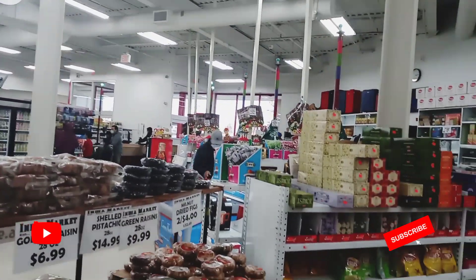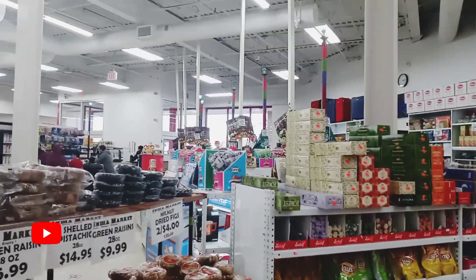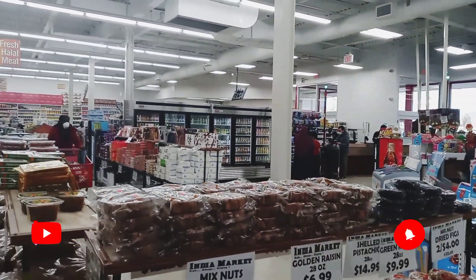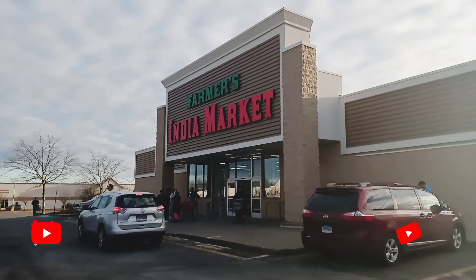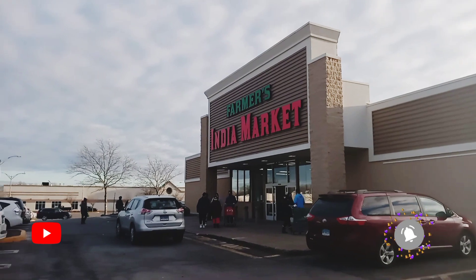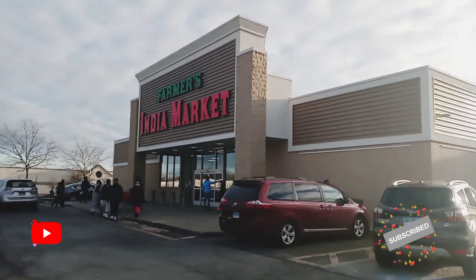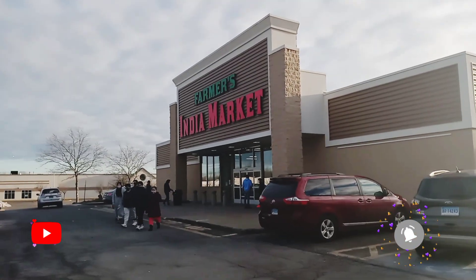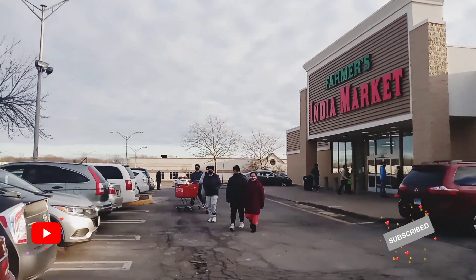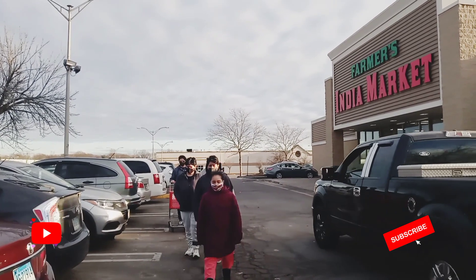Here's just a view of the cashier — all the registers and some more items. That's basically the end of this video. I couldn't get that much footage because today was a crowded day at this market, but I hope that you all still enjoyed watching. Please like this video, subscribe to my channel, and share this video with all of your friends and family. Jazakallah for all of your support, I really appreciate it. I'll see you in the next video.